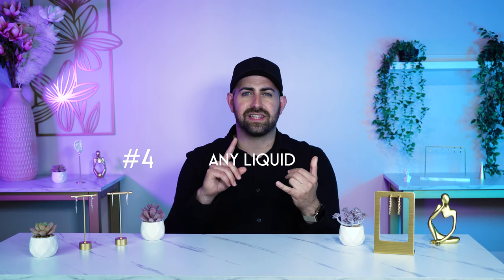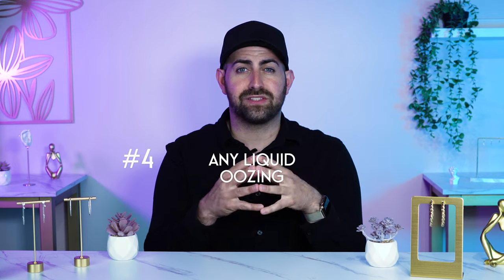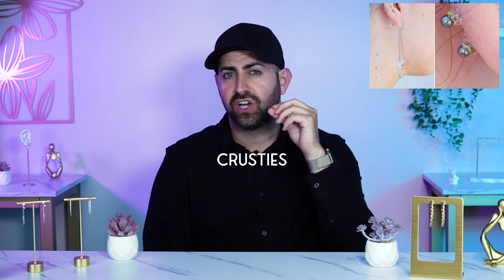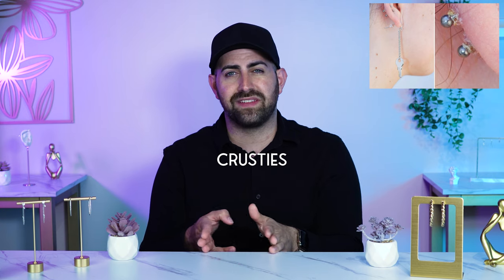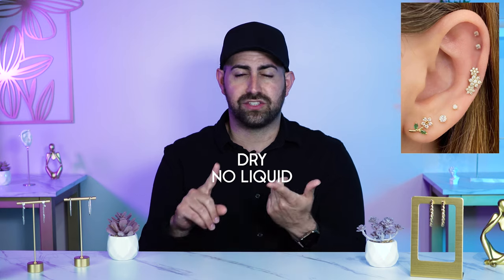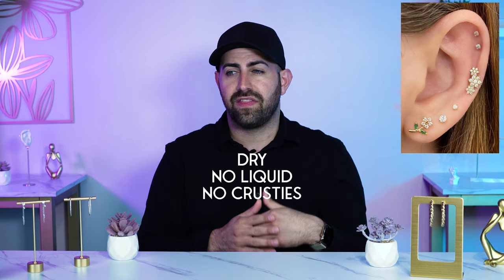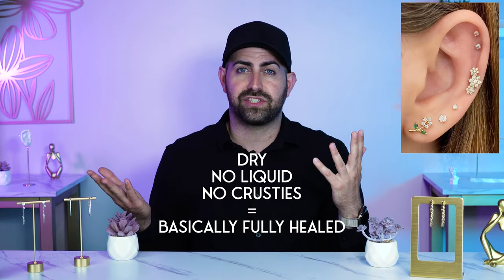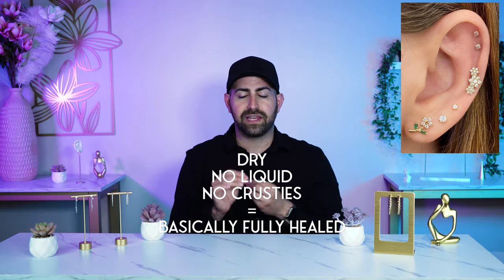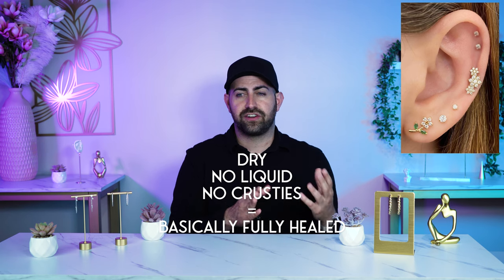Number four is any kind of liquid — whether it's pus, clear liquid, or blood oozing out of the piercing — that definitely means the wound is still open and not fully healed. That's the early stages. When you start noticing crusties or stuff growing around the area, you're in the middle section. When your piercing is completely dry — no liquid, no pus, no crusties, nothing whatsoever — that pretty much indicates the piercing is fully healed or almost healed. Any time liquids or crusties are present, you're still not fully there yet.